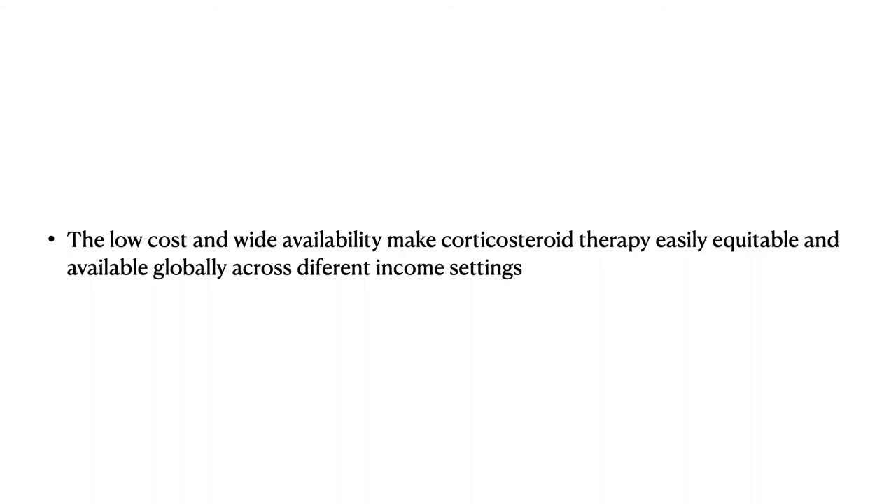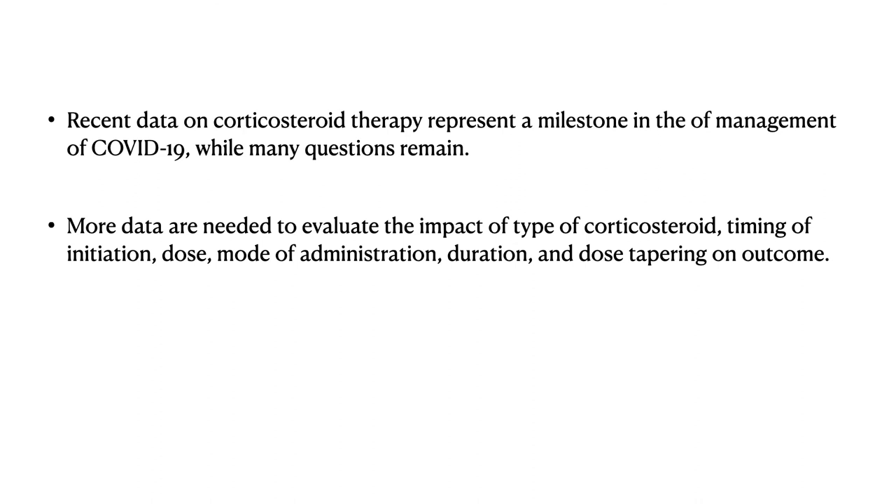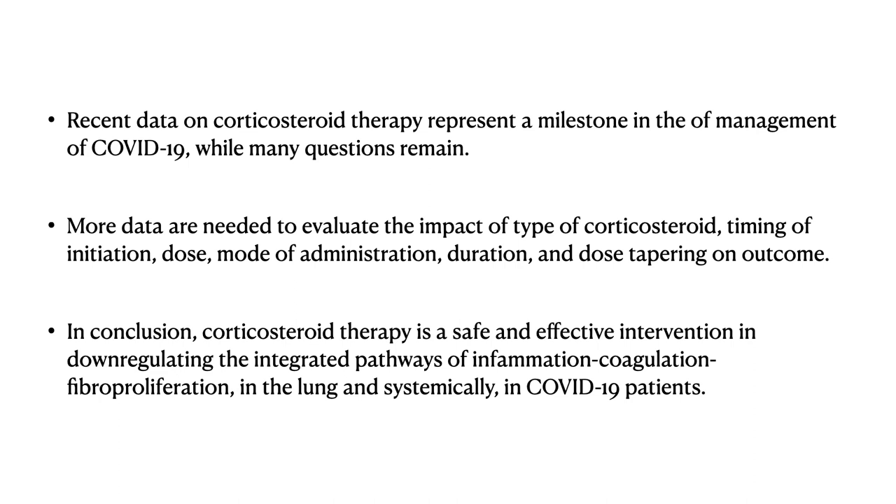The take-home message is that recent data on glucocorticoid therapy represent a milestone in the management of COVID-19, while many questions still remain. More data is needed to evaluate the impact of type of glucocorticoid, timing of initiation, dosing, mode of administration, duration, and dose-tapering on outcomes. In conclusion, corticosteroid therapy is a safe and effective intervention in downregulating the integrated pathways of inflammation, coagulation, and fibroproliferation in the lungs and systemically, especially in COVID-19 patients.